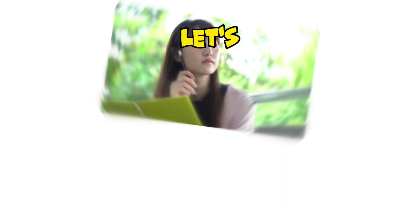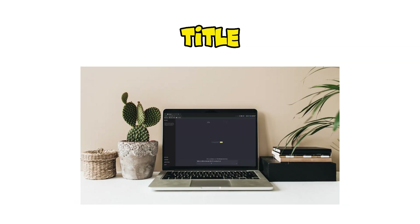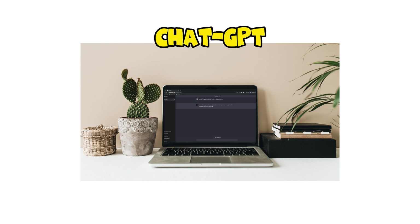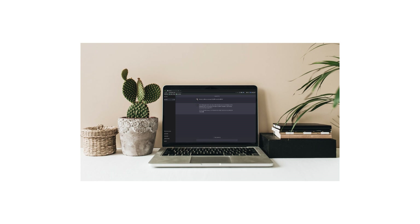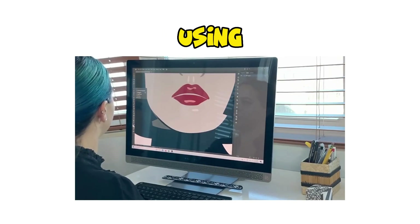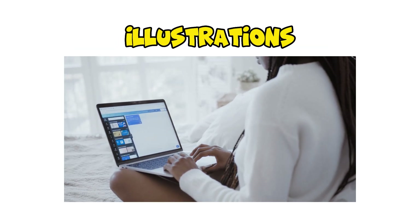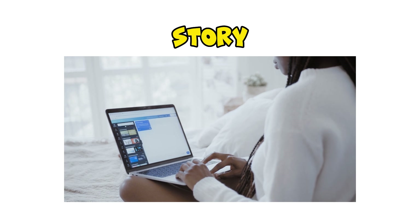To wrap it up, let's quickly review the steps. We started by generating a captivating title and story using ChatGPT. Then we brought our story to life with stunning illustrations using MidJourney. With Canva, we seamlessly assembled the story and illustrations into a captivating storybook.